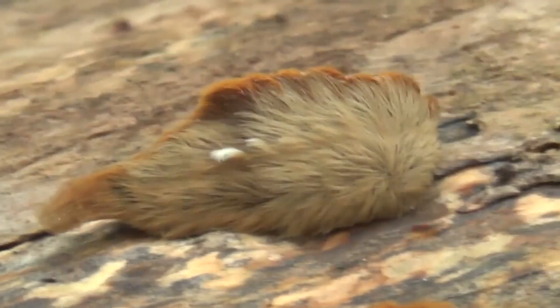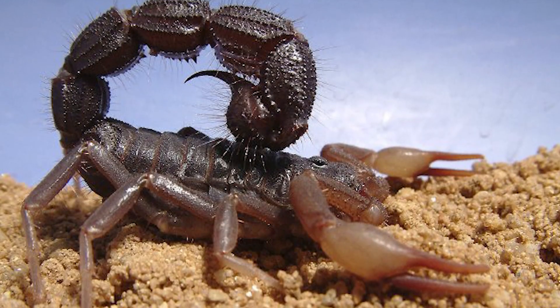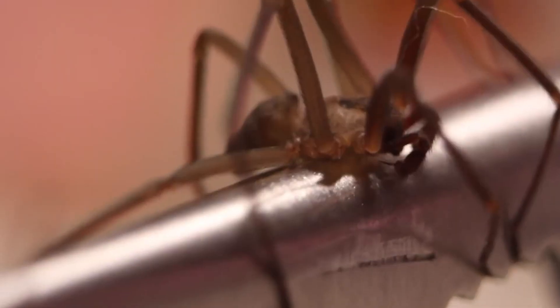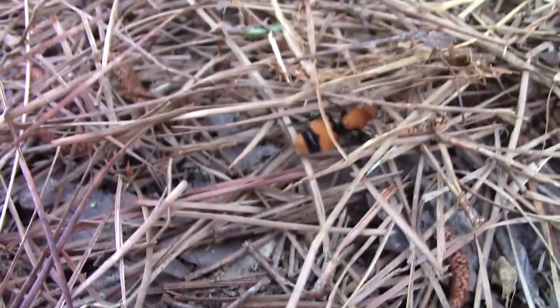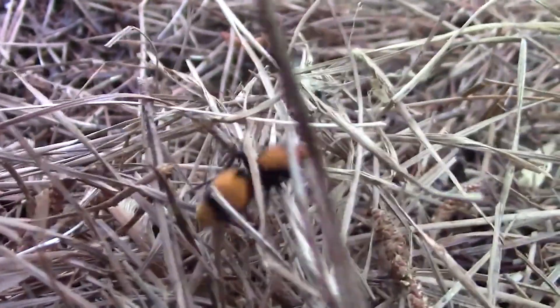From a caterpillar that causes sheer amounts of pain, to a scorpion that shoots venom in your eyes, these bugs should definitely be avoided at all costs. But first, let's find out why people call this first bug a cow killer.